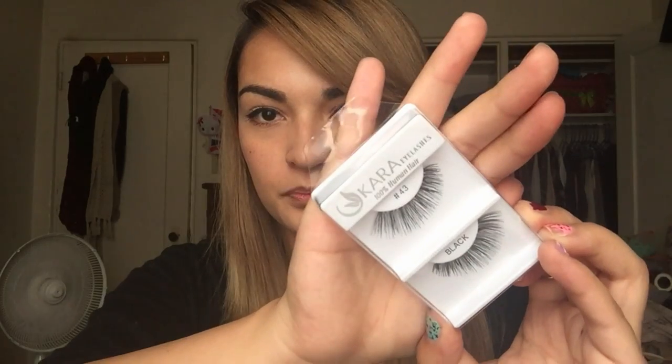The first thing I got were some eyelashes by Kara. They're 100% human hair and I got them in number 43. They're very natural looking. I always hear that number 43 eyelashes are the best, so I opted for these, and they were only three dollars.